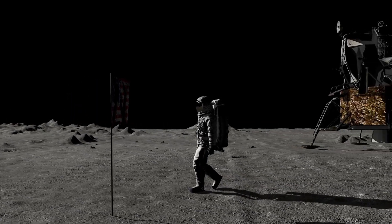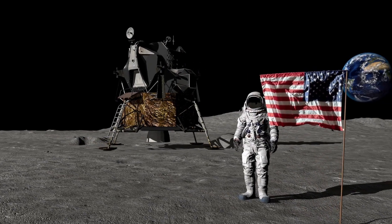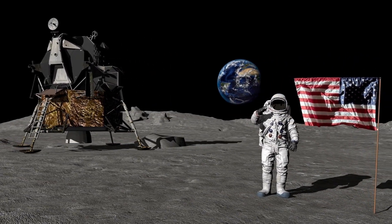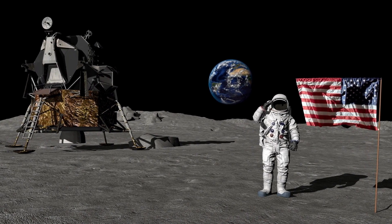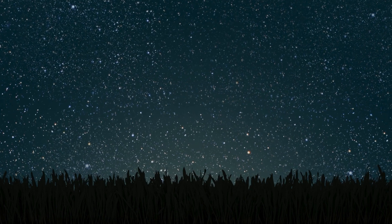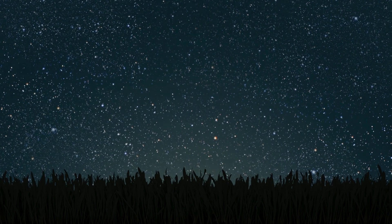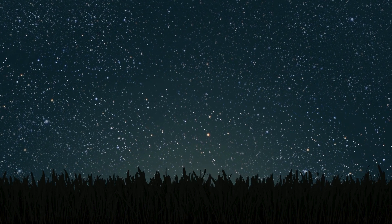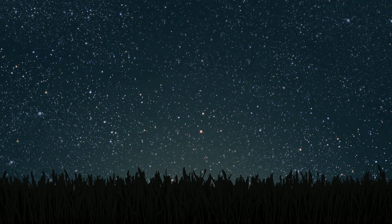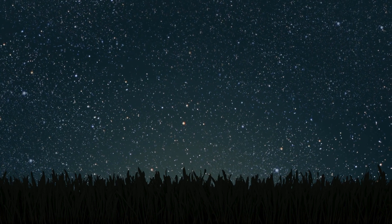The Apollo 11 mission faced other near-disasters that tested the limits of human ingenuity and resilience. The descent to the lunar surface was itself full of danger. As the Eagle lunar module descended toward the Sea of Tranquility, the onboard computer became overloaded with data, forcing Neil Armstrong to take manual control of the landing. He had to visually navigate the lunar landscape while managing a dwindling fuel supply, and the planned landing site posed significant challenges.